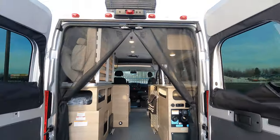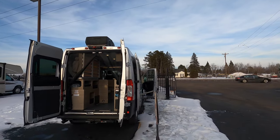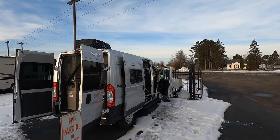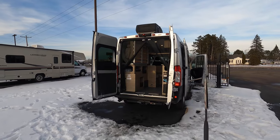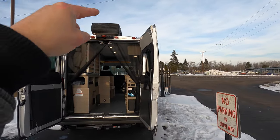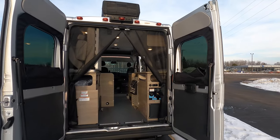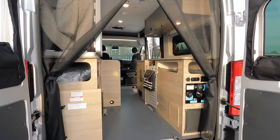You have a Coleman Mach AC at the very top. Right in front of that you have a 170 watt solar panel with the ability to add more — you can cap it off at around 550 watts of solar between the plug-and-plays up top and that solar inlet. Plenty of opportunity to use the sun to your advantage.